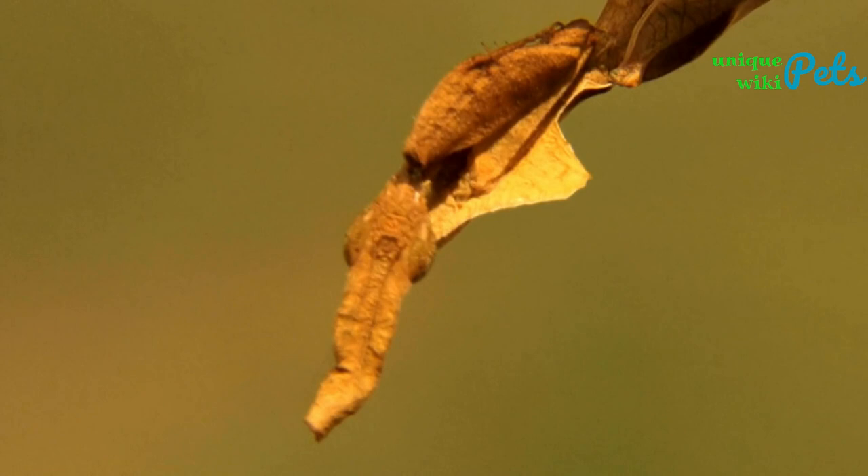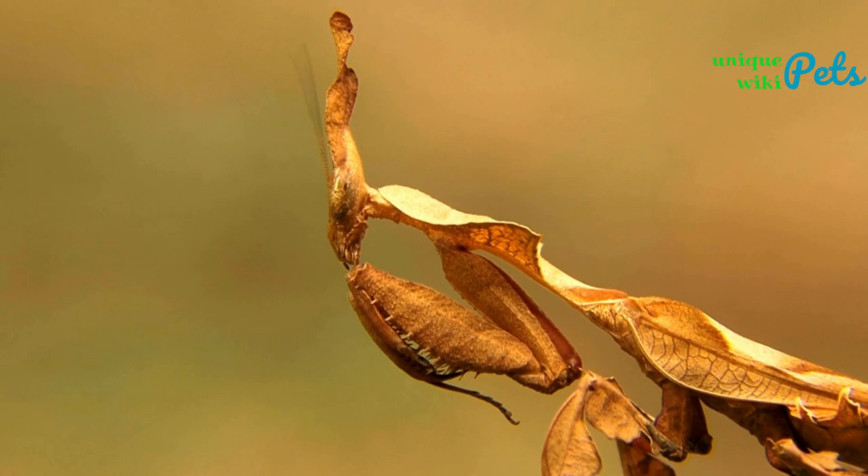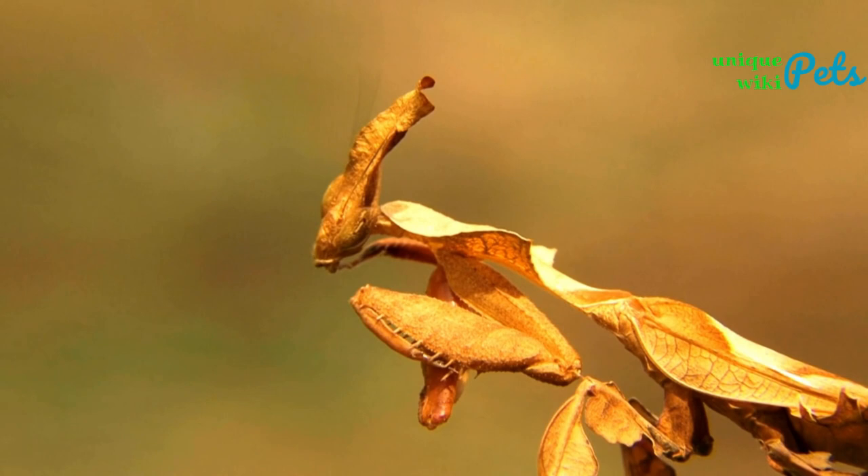Ghost mantis: this stunning mantis is white or cream colored and can be kept as a pet for around $15 to $25. They require a humid environment and a varied diet, and should be kept in a tank with twigs and leaves for climbing. They can grow up to 2.5 inches in size.